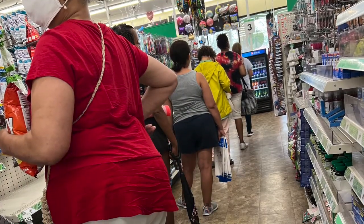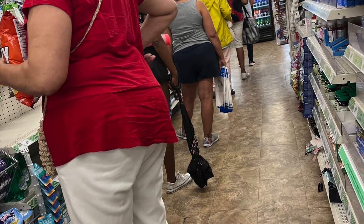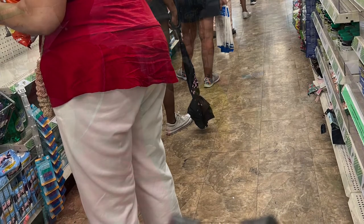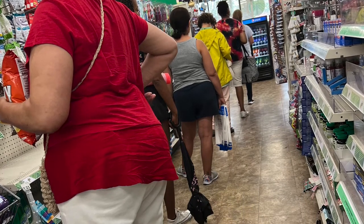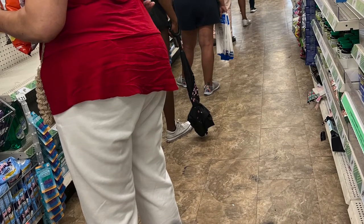Dollar Tree, you need to be ashamed of yourself. Look at this long, long line. I'm right behind that lady in the red blouse. It may not look like a lot of people are in line, but behind me there are about 10 to 15 more people. I think that's just downright ridiculous.